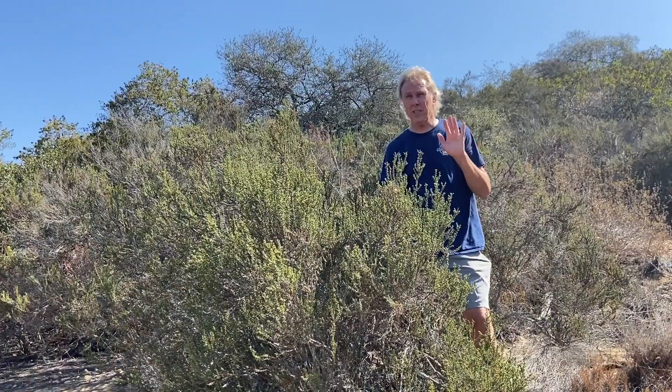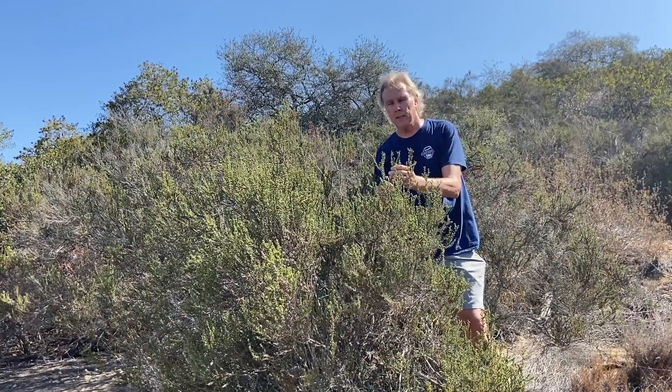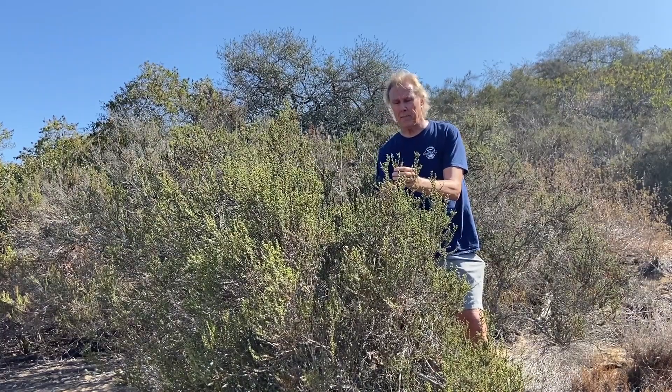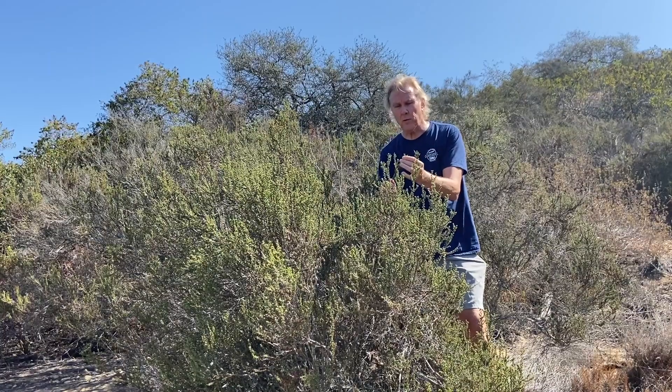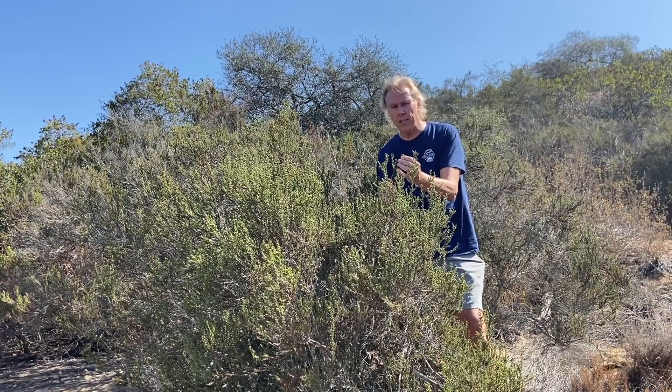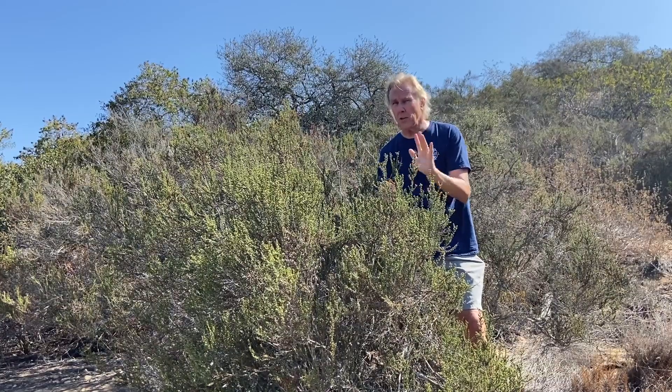If you had to call out what's the one plant when you see it that means you're in the chaparral, it's this guy. This is chamise. The scientific name is Adenostoma fasciculatum — 'fasciculatum' referring to the tiny little leaves, the fascicles. So this is a characteristic shrub. When you find chamise, you know you're in the chaparral.